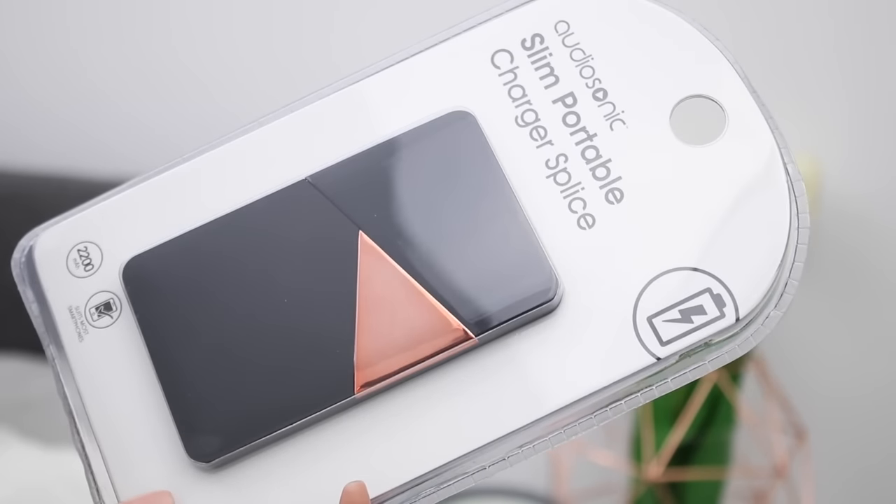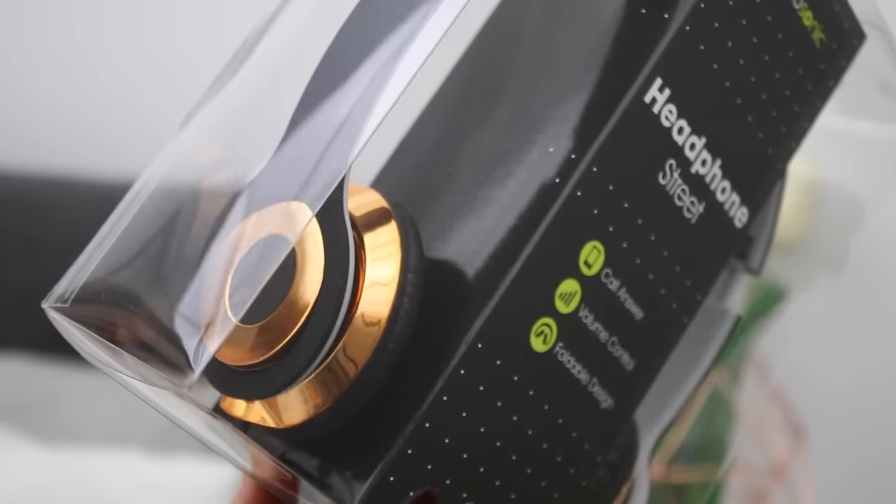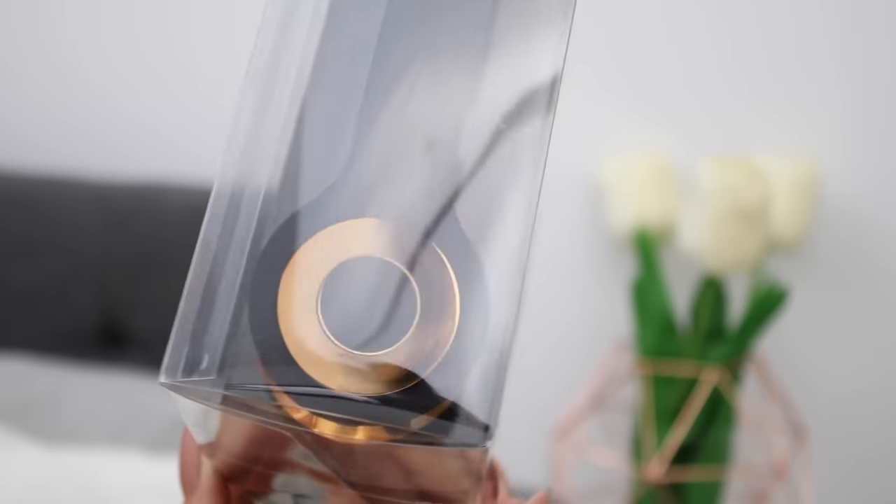The last two items that go into the backpack are the Audiosonic slim portable charger — you can charge it up, take it with you, and always have an extra charge on hand. This one is so adorable: it's black with a rose gold triangle on it, and at the back it has the cord and all the connectors. I also got a pair of headphones that are black and rose gold, because headphones are great — I always carry a pair and I think you should too, whether you're listening to music on the bus or during a free period.